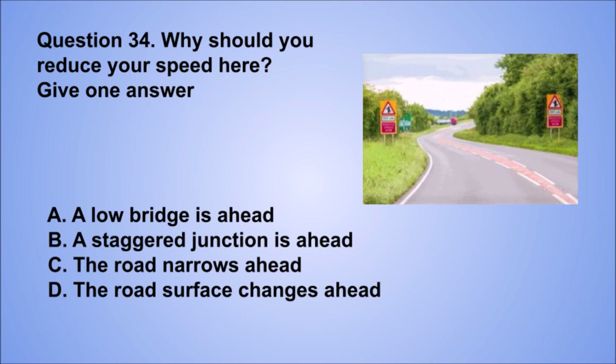Question 34. Why should you reduce your speed here? Give one answer. A. A low bridge is ahead. B. A staggered junction is ahead. C. The road narrows ahead. D. The road surface changes ahead. The correct answer is B, a staggered junction is ahead.